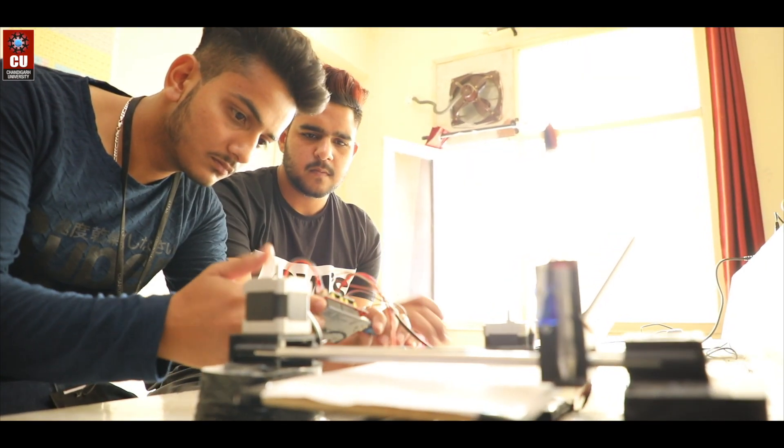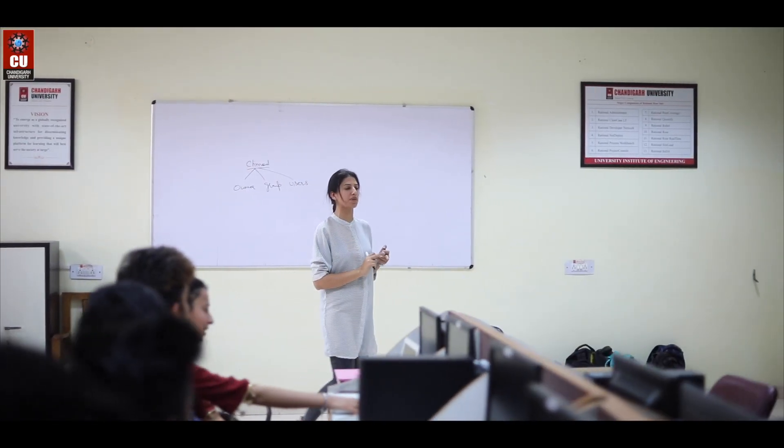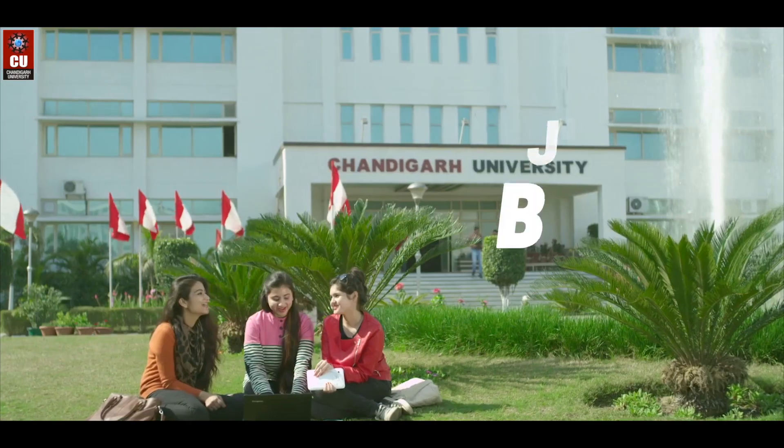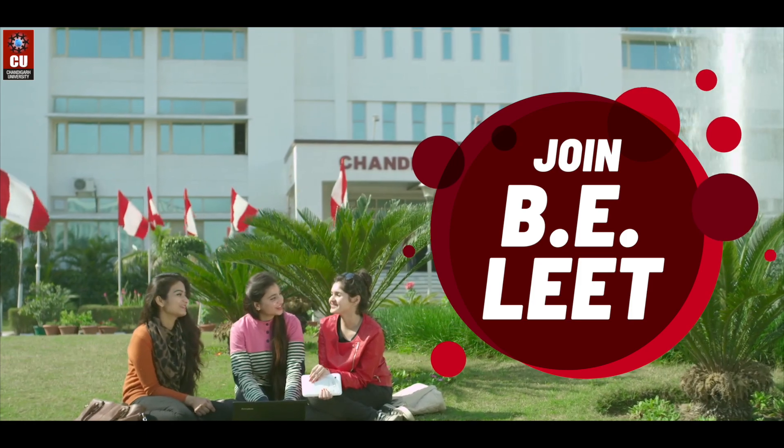Special focus is laid upon aptitude skills, personality development, interview preparation, and more. Give your engineering career an edge at Chandigarh University.